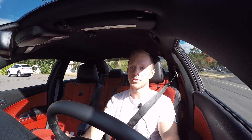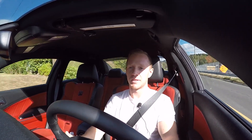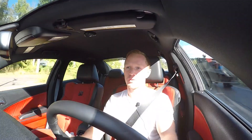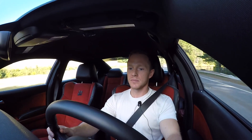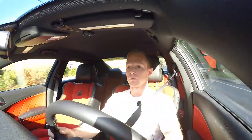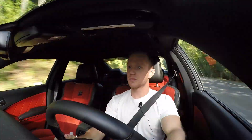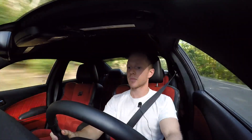I think a lot of people overlook the Scat Pack since the Hellcat is out, but for a daily driver with 485 horsepower in the low $40,000 range, it's a great buy. It's so smooth, you don't even realize how fast you're going.